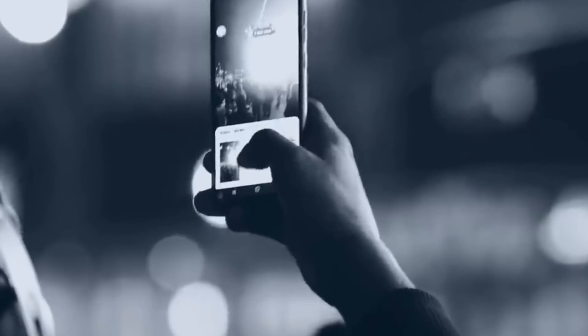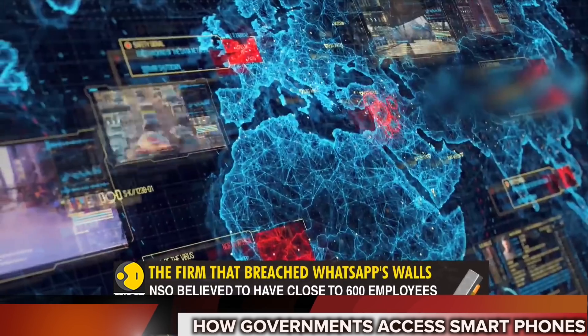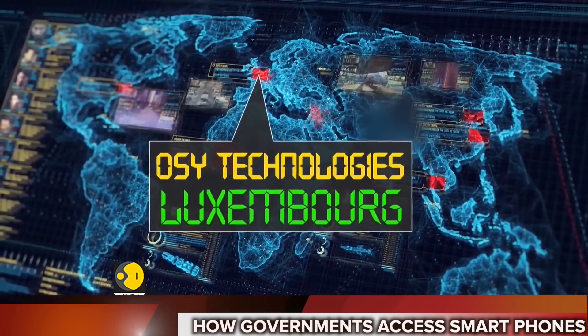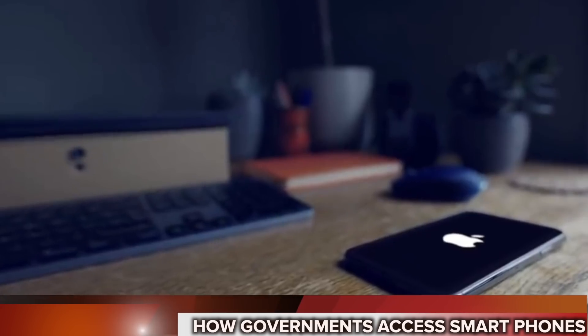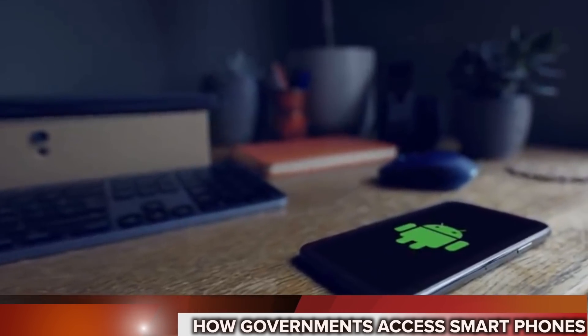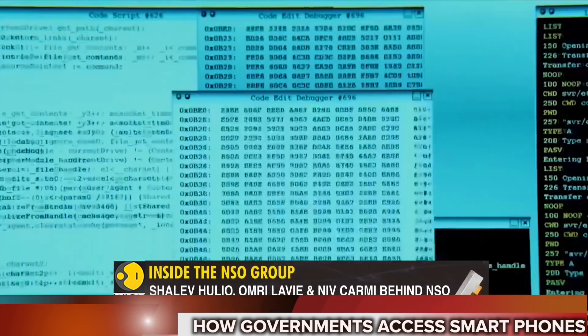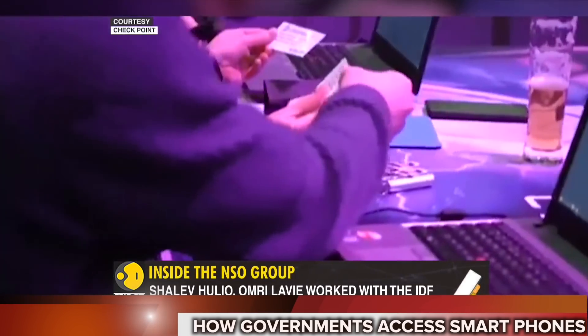A private Israeli company called NSO Group has been selling spyware to governments across the world, and they have been using this to spy on their citizens, journalists, and also even kings and presidents. This is the most powerful piece of spyware that has ever been developed, and regular viewers of the channel will remember EncroChat's spyware was Cerberus — and this is even more powerful.